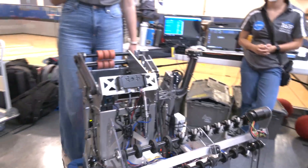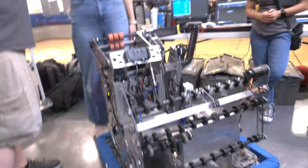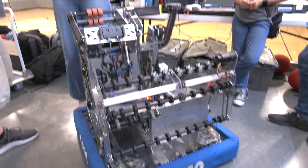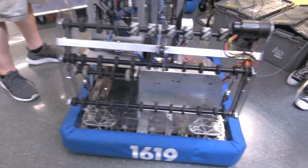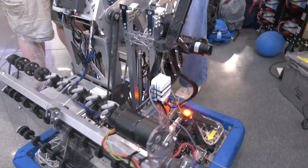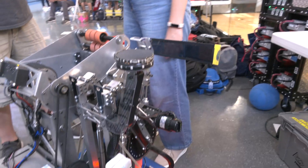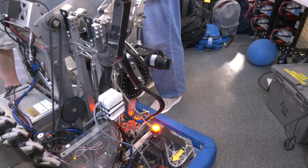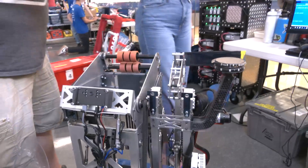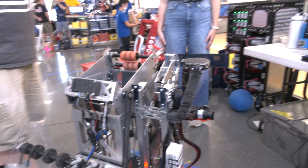Do you have a general sweet spot on the field, or do you shoot from all over? Since we're able to shoot from anywhere, we really try to go where it's helpful for our alliance partners so they can do what they need to do. But generally, around in front of the hangar is a great place. Your cycle times are just so fast — the thought process is just to get it out and get it in right away. Let's head over to your climber — James is going to talk about that, and then we'll show a demonstration of your climb sequence.